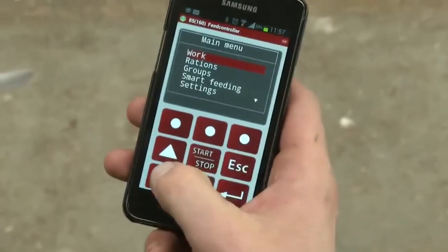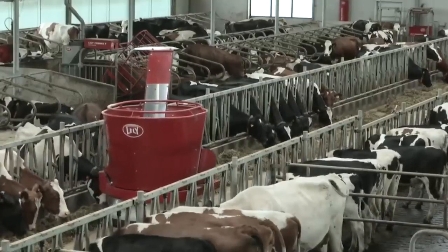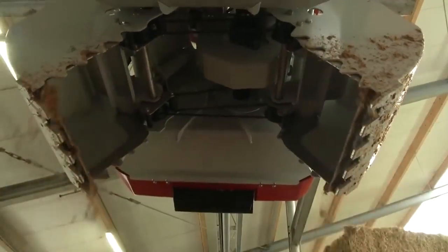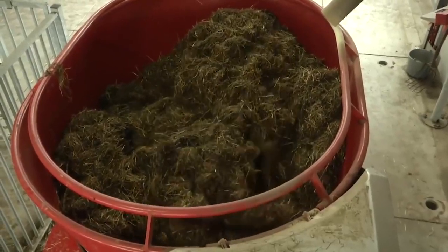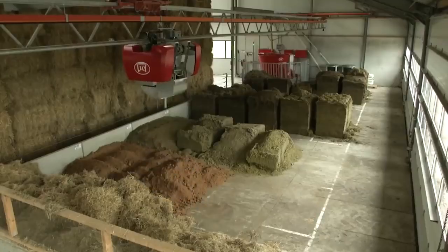The robot distributes food frequently enough to ensure there's always fresh food in the feeding area. The machine is able to measure the height of the feed in different sections of the stable. This function allows Lele Vector to maintain an optimum food level without excess.